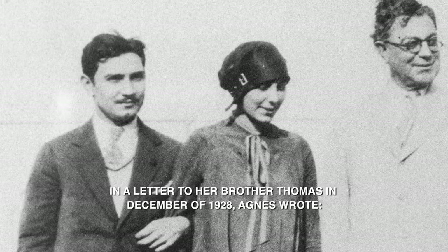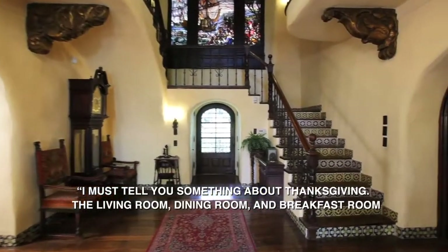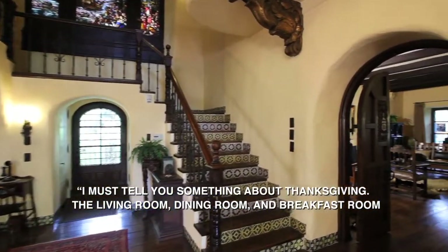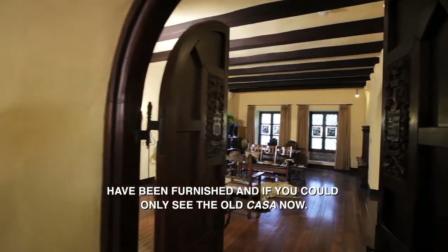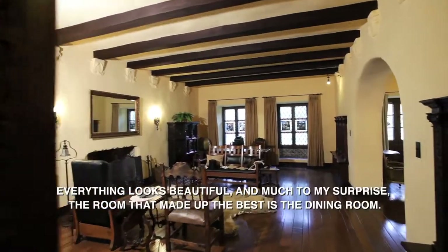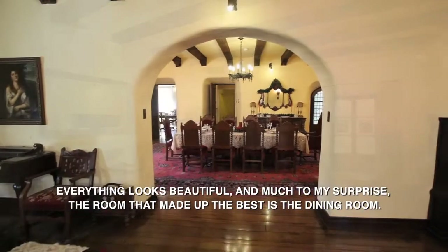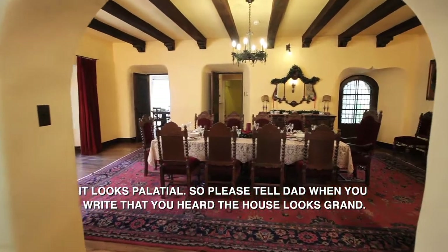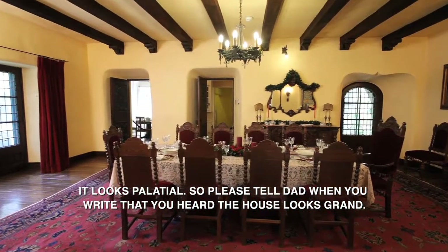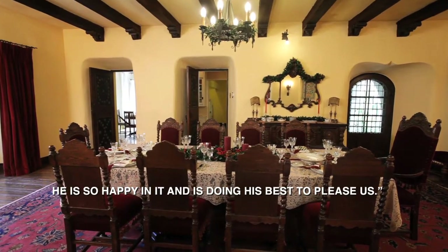In a letter to her brother Thomas in December of 1928, Agnes wrote: 'I must tell you something about Thanksgiving. The living room, dining room, and breakfast room have been furnished, and if you could only see the old casa now. Everything looks beautiful, and much to my surprise, the room that came out the best is the dining room — it looks palatial. Please tell Dad when you write that you heard the house looks grand. He is so happy in it and is doing his best to please us.'